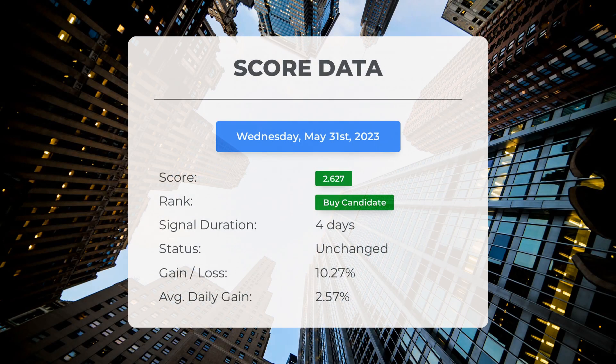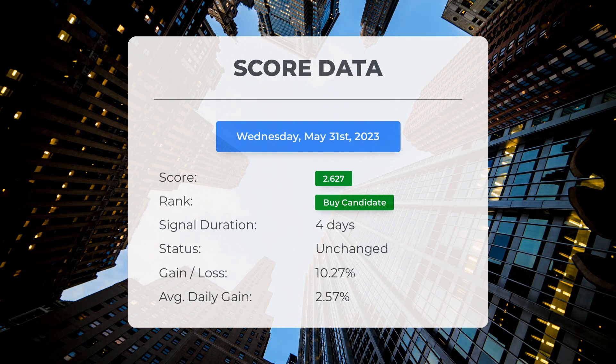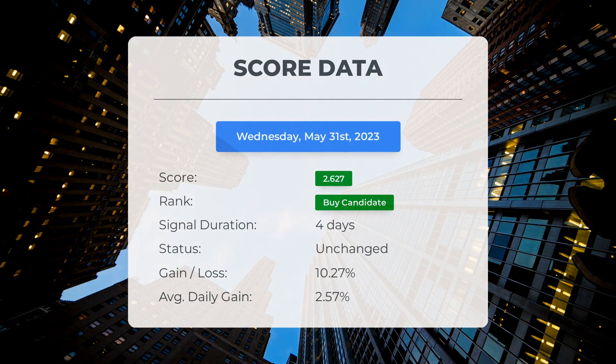Since May 25, 2023, our system has ranked SOXL as a buy candidate, giving it a score of 2.63. Those who followed our analysis would have enjoyed an impressive gain of 10.27% since we first listed SOXL as a buy candidate four days ago. This translates to an average return of 2.57% per day since it was listed as a buy candidate.